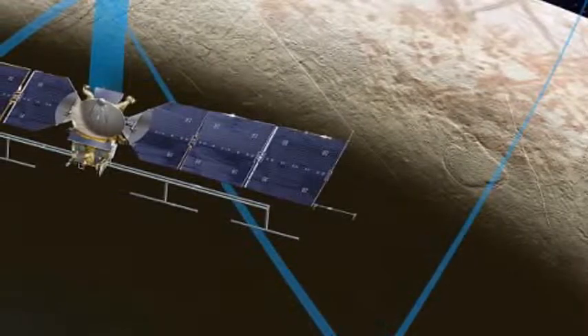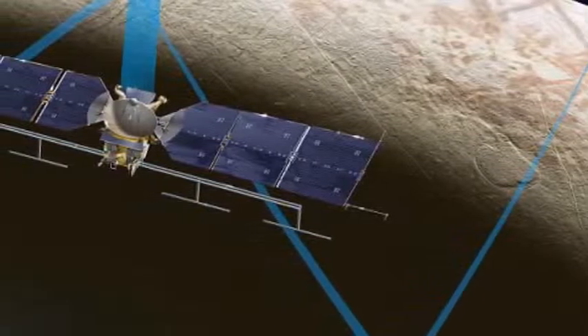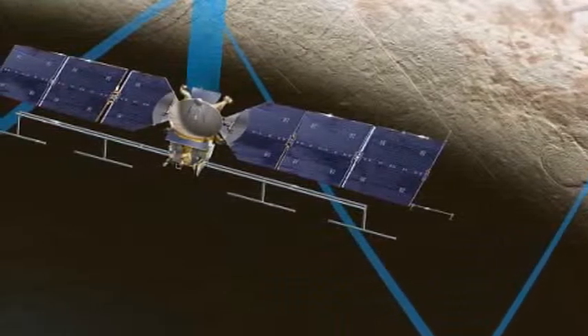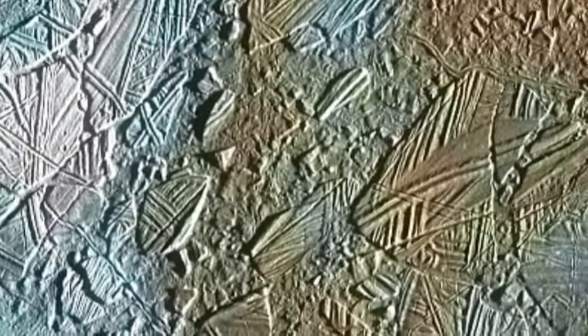NASA has revealed plans to send a solar-powered plane to Europa to look for signs of life under its oceans. It has revealed nine instruments will fly on a solar aircraft as part of the estimated $1 billion, 650 million pounds mission, set to blast off in the 2020s.